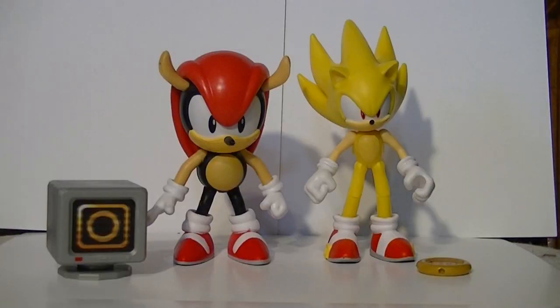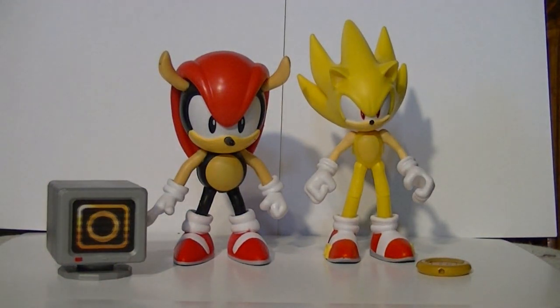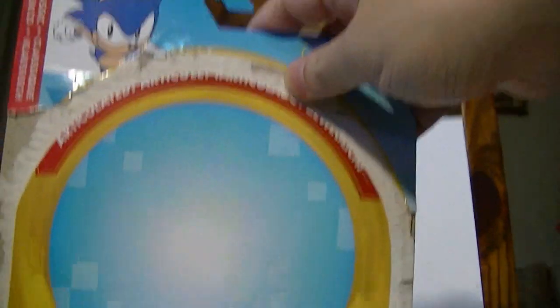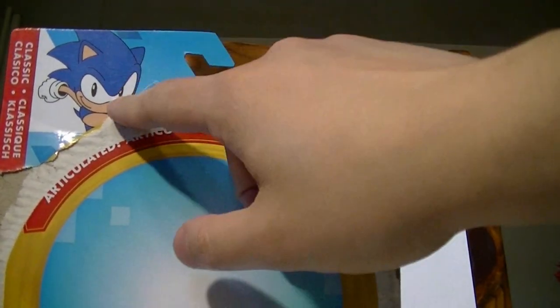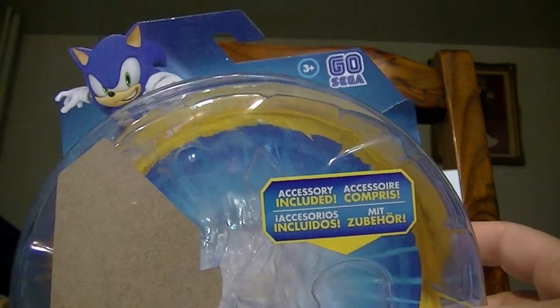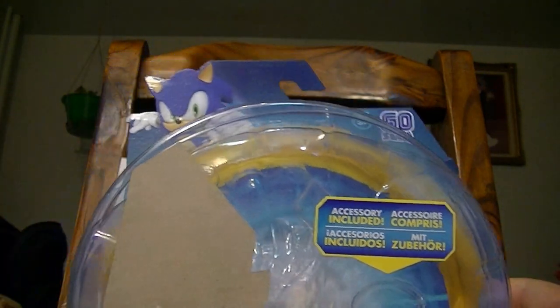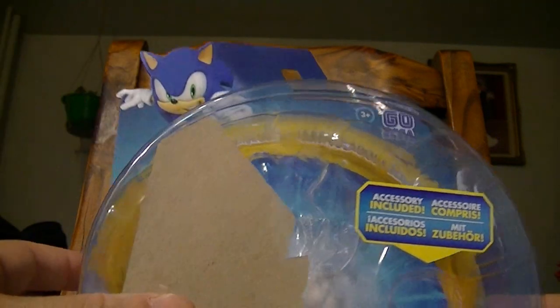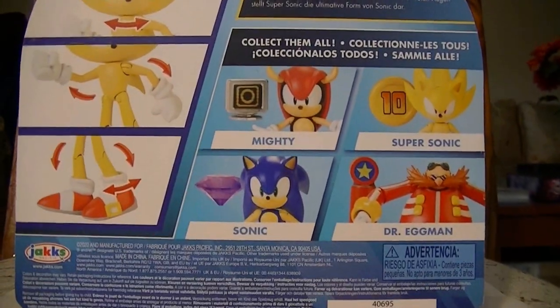Here are Mighty and Supersonic, taken out of the packaging. Let's take a quick look at their cards. Here is Mighty's card — it has a cartoon drawing of classic Sonic on it, whilst the modern figure, Supersonic, comes with a CGI render of modern Sonic. That's a cute little reference to how the age progresses, especially with the YouTube videos showcasing how these two characters look.